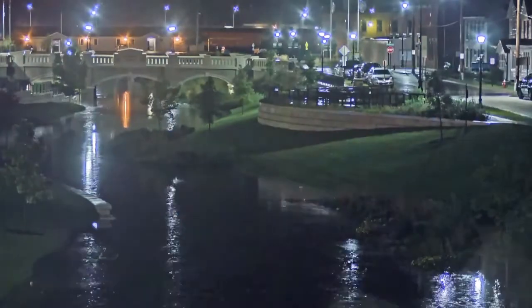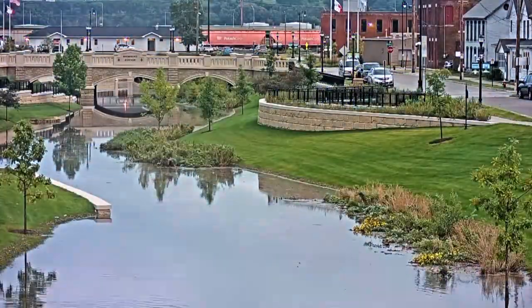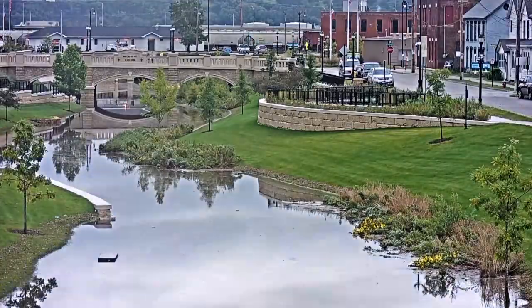During heavy rains, stormwater rises out of the creek, filling the green space, and is carried safely to the Mississippi River without flooding adjacent properties or streets.